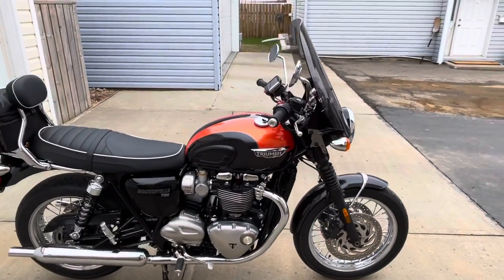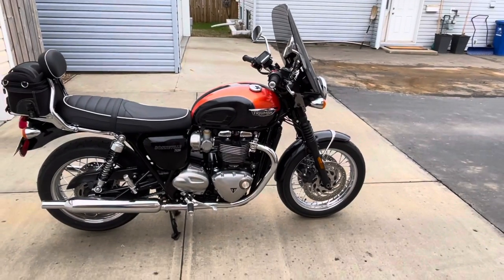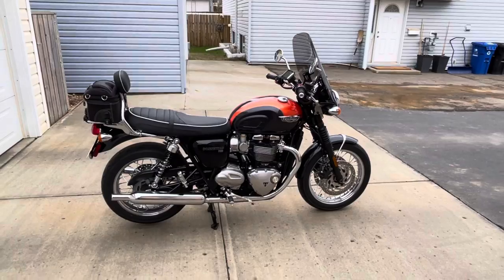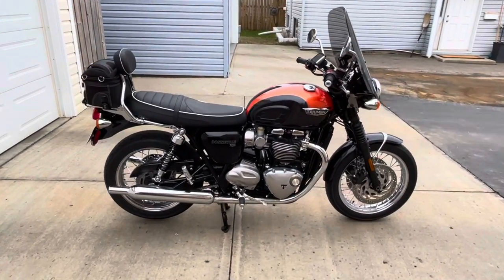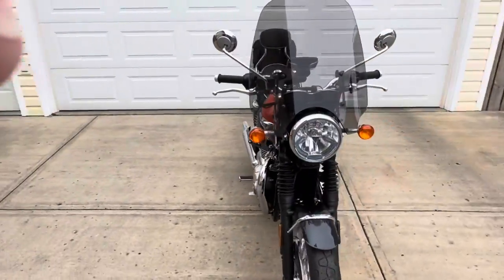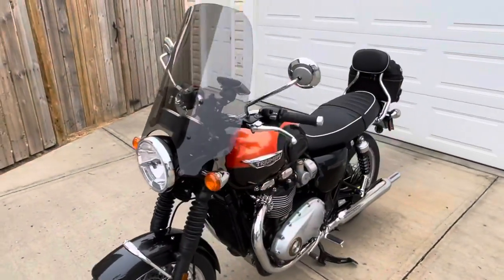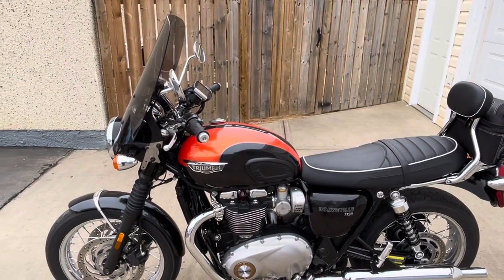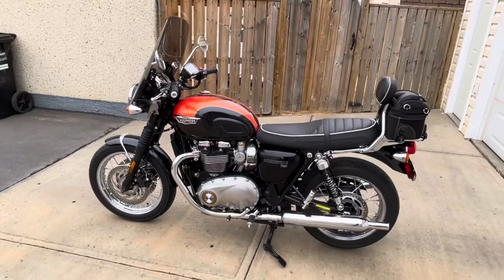It's just a quick video to show what the windshield looks like for you. All I added to this bike was the windshield, backrest and rack, and cruise control. Other than that, she's all stock.